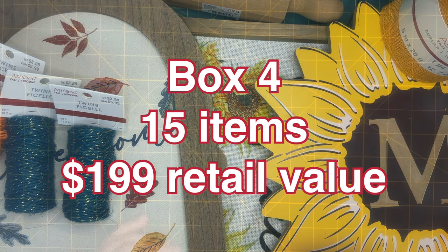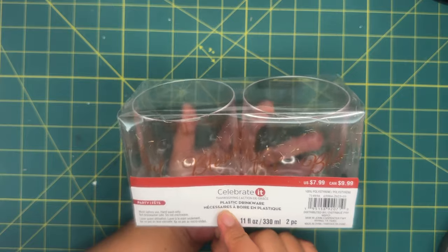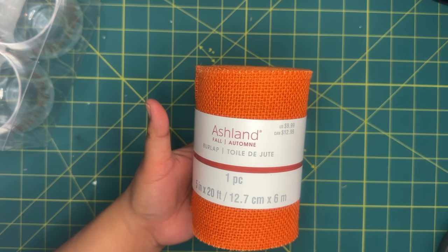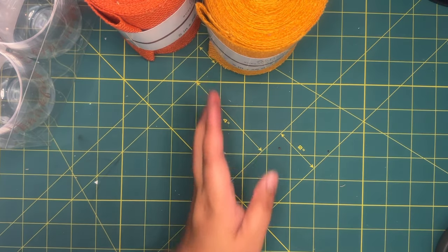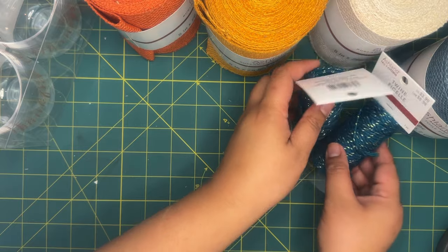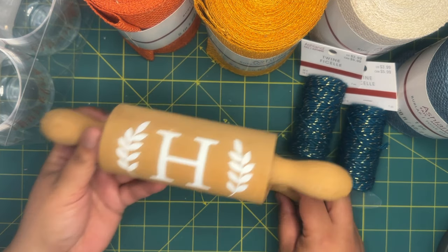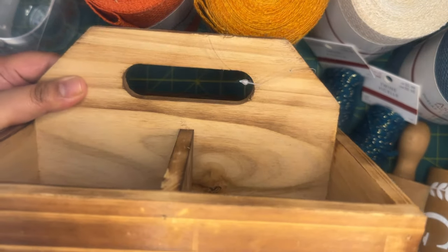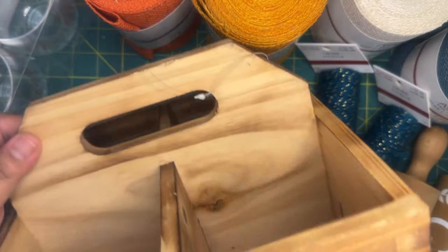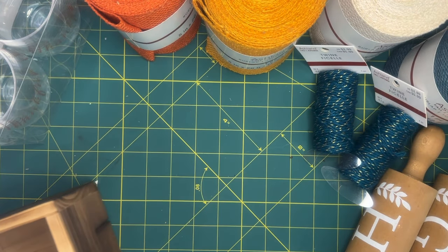On to box number five. We have these little plastic drinkware pieces — they look like candle holders — that say 'Thankful,' originally $7.99. Then more burlap — orange at $9.99, sunflower yellow, cream, and one more blue. More twine at $3.99. Two more little rolling pins I definitely want to decorate. And this really fun four-cubby caddy with a burnt wood look, originally $19.99 — very happy with that.